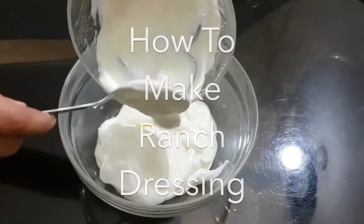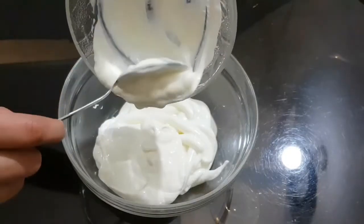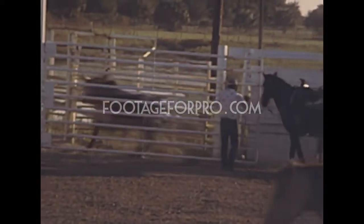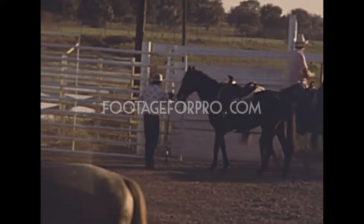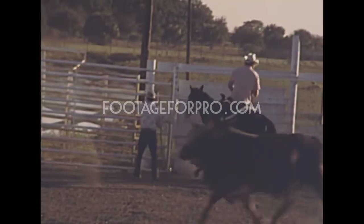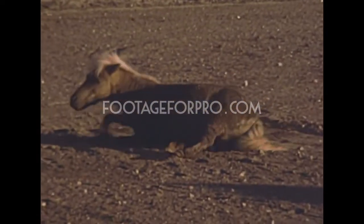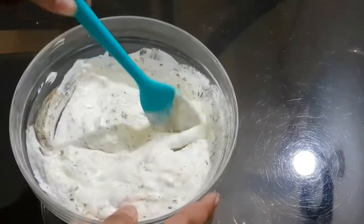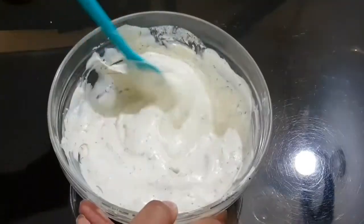Hey everybody, today we're going to be showing you how to make ranch dressing. Ranch dressing is my favorite activity to do on the ranch. Do you get it? I'm acting like ranch dressing means getting dressed while on a ranch. I'm pretending that I don't know that it's salad dressing. But I do know that it's salad dressing, I swear, I promise. I've had salad three times before, and one time it had ranch dressing all over the leaves, so I'm quite familiar with it, thank you very much.